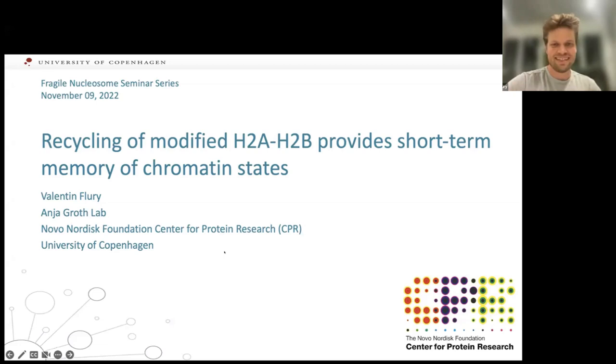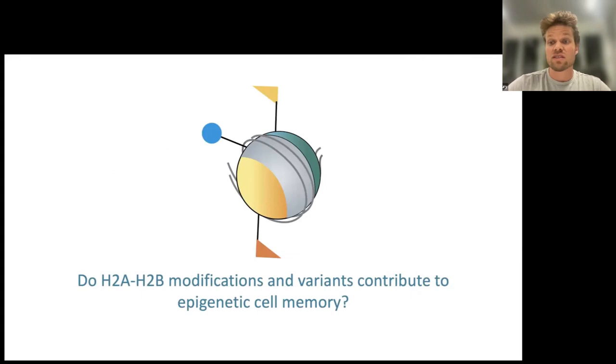Thanks a lot for the kind introduction. I'm really excited to be part of this famous seminar series and to share my postdoc work. We are very interested in chromatin and chromatin states. In our lab, we are especially interested in the nucleosome — the basic packaging unit of the DNA — with all its beautiful modifications.